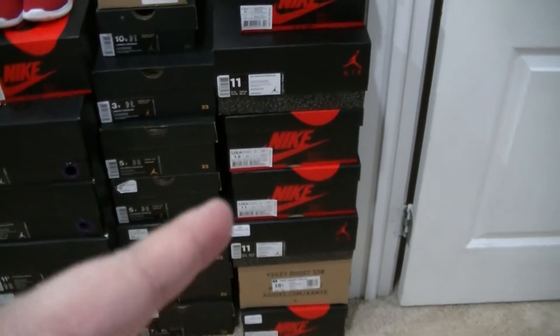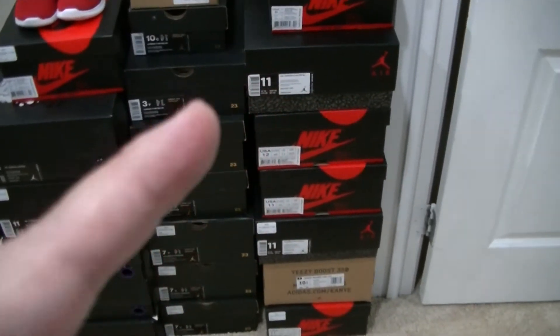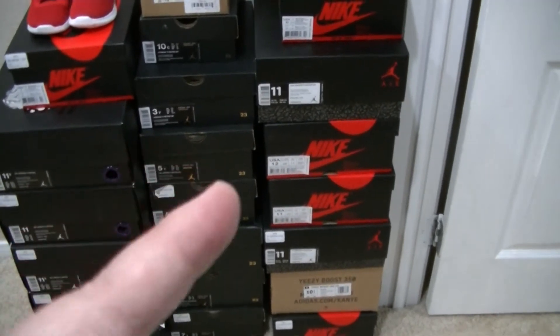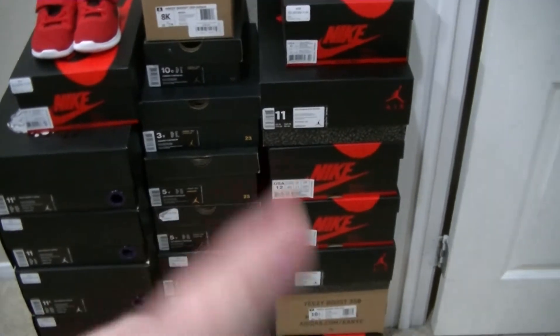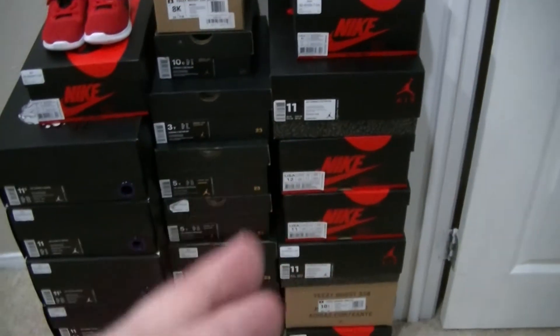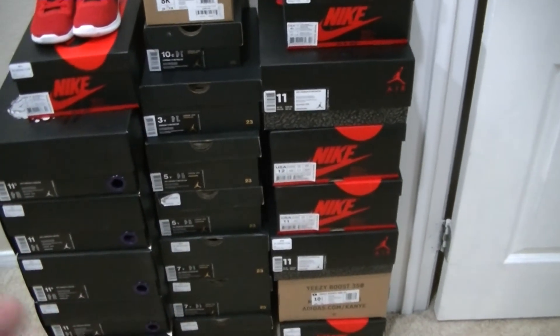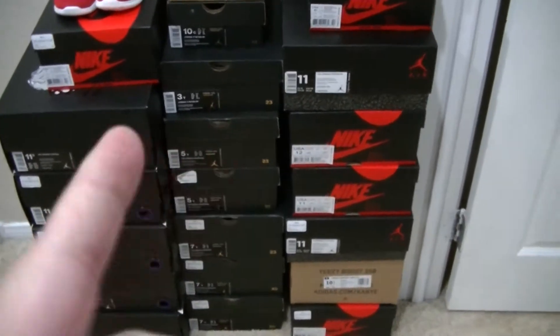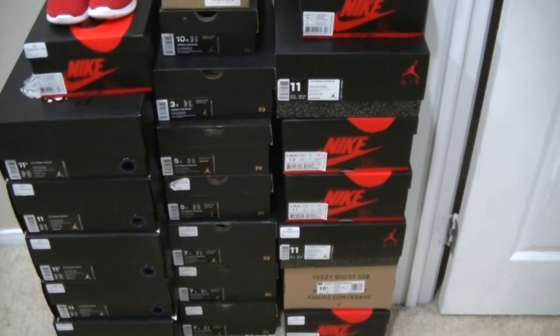Right there I doubled up on the True Blue 3. Those of you that want a pair — those still sat on the shelf at some sneaker stores. Thank you Jordan Brand for making a bunch of them. I still picked up two pairs. To me the True Blue 3 is a must, especially with the Nike tab on the back.